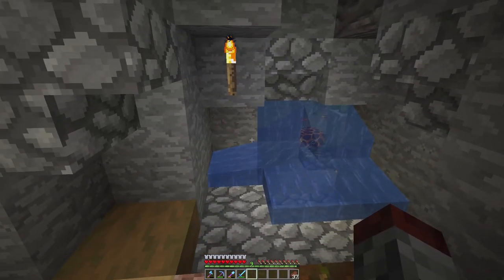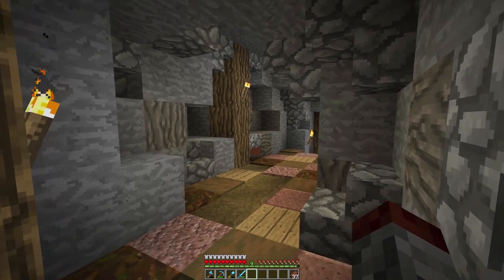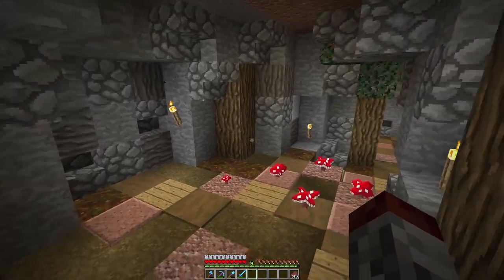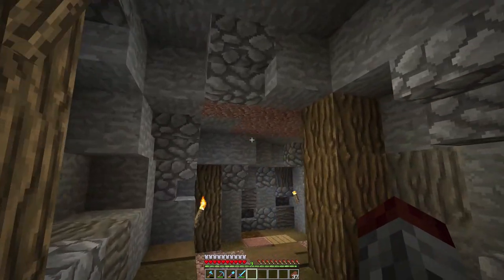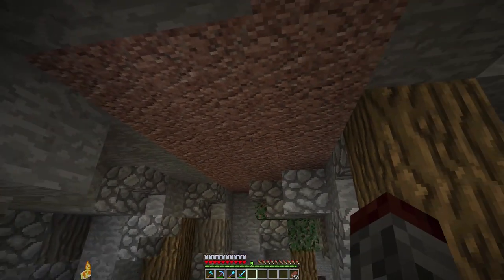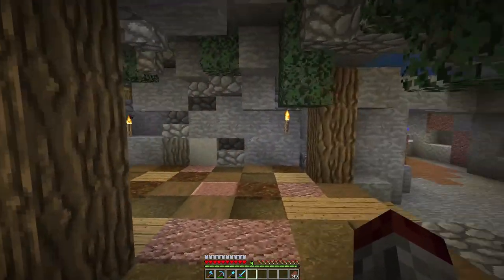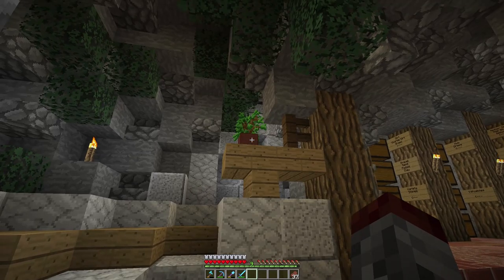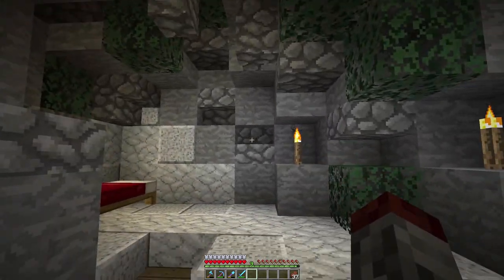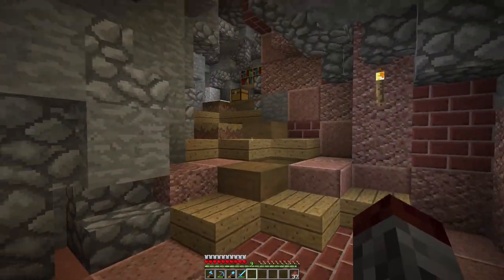Hey guys, welcome to another episode of the Waystone. Today we're going to hear the air conditioner for just a second and then take a look at what I've done to the cave. I think you're going to like what's happened. Not a ton has happened honestly — I've worked out some of the ceiling stuff, made it a little more interesting. I'm going to keep the granite but make it a little more interesting. We've added a little potted plant, and I added a little bit more interest to the walls over here with just some stairs and stuff.